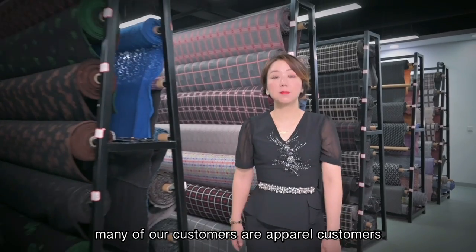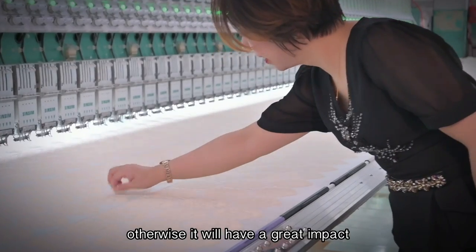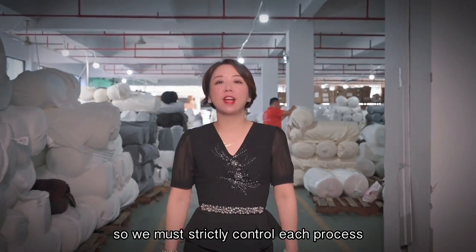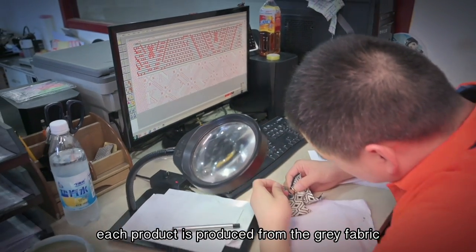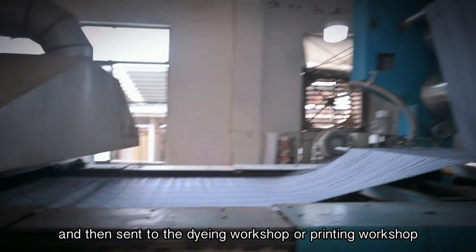Many of our customers are apparel customers, and the time required for fabric production and shipment must be strictly controlled. Otherwise, it will have a great impact on the display of clothing on the counter. So we must strictly control each process. Each product is produced from the greige fabric, then enters the first inspection, and then is sent to the dyeing workshop or printing workshop.